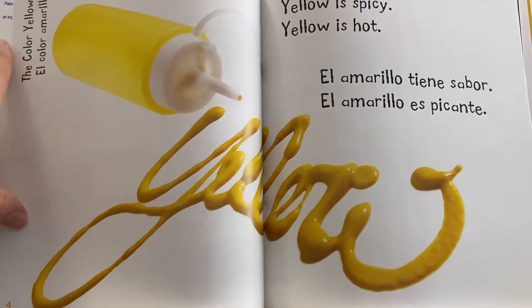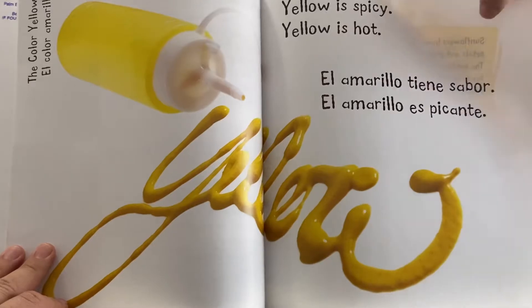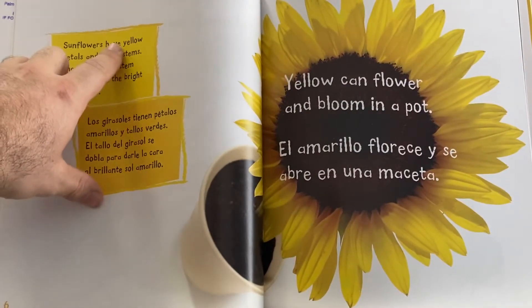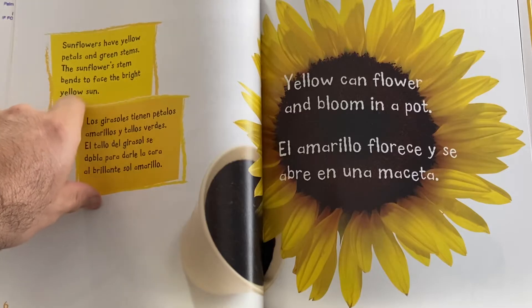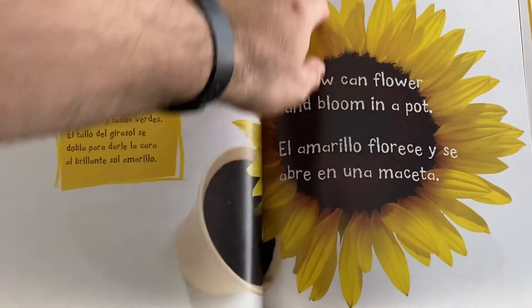The color yellow. Yellow is spicy. Yellow is hot. Sunflowers have yellow petals and green stems. The sunflower stem bends to face the bright yellow sun. Yellow can flower and bloom in a pot.